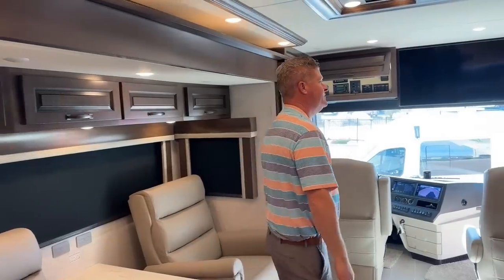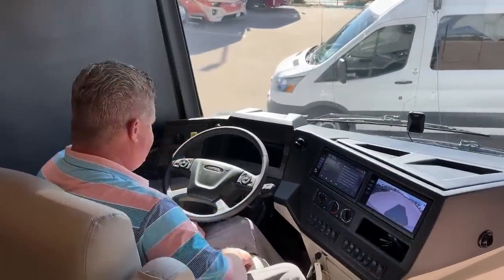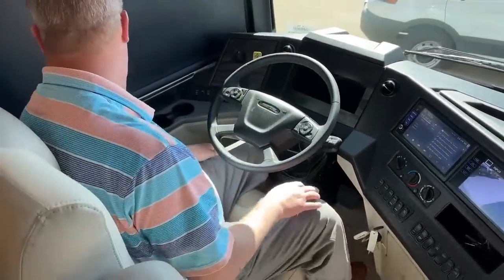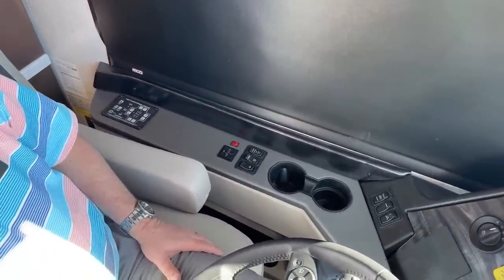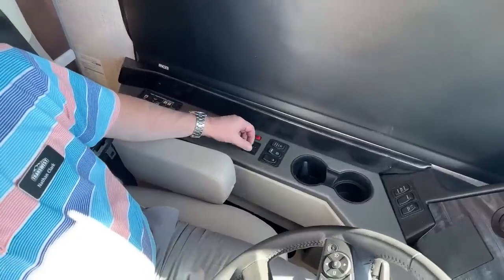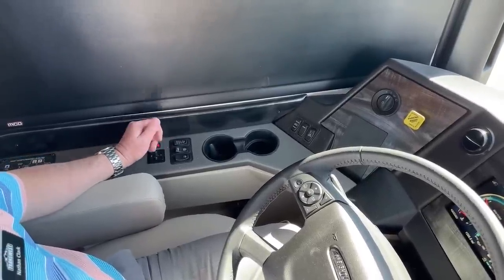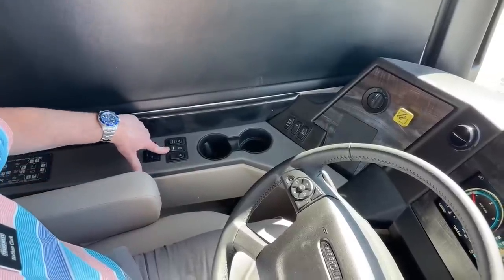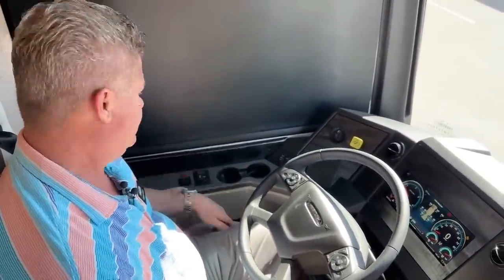Coming to the front of the coach — we have a Freightliner chassis. You have automatic leveling with the HWH system. You point to the mirror you want to adjust, left or right — middle is off. Heated mirrors. You put it on auto and when you go into reverse it automatically handles accordingly. Automatic traction control override — based on different driving conditions, wet or icy conditions, sometimes you can control what the dual axle does.